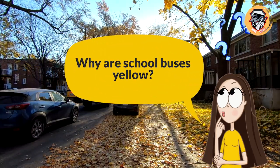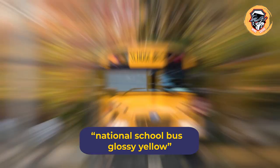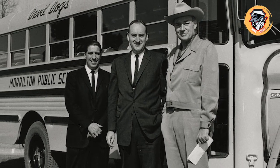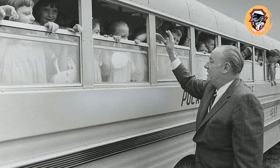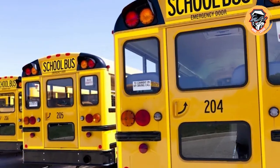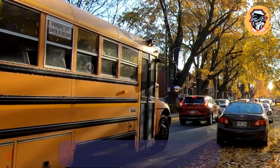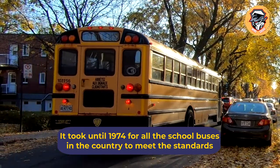Why are school buses yellow? The color is officially called National School Bus Glossy Yellow, and it's standard across the United States. Back in 1939, at a conference funded by the Rockefeller Foundation, transportation officials from all 48 states agreed on a number of safety standards for school buses, including the color. Yellow is very visible even in early morning or late evening light, and black lettering on a yellow background is easy to read. It took until 1974 for all school buses in the country to meet the standards.